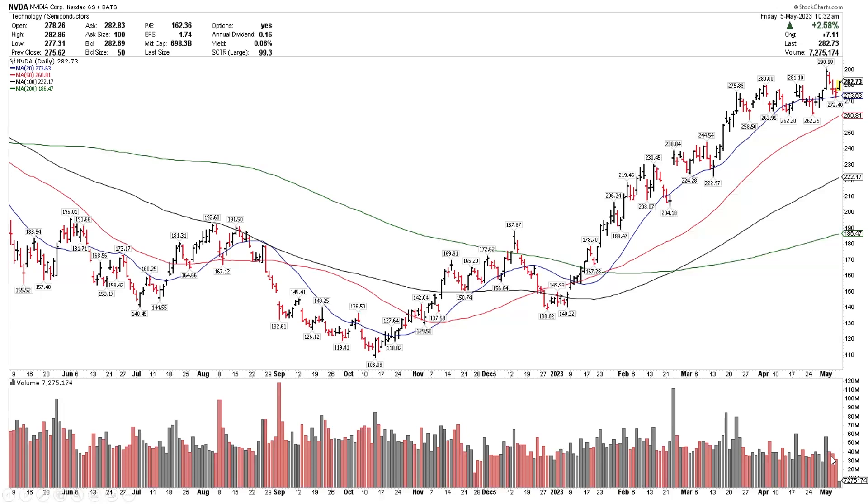Over the last few days it had lower-volume pullback days. AMD missed on their earnings, Qualcomm missed on their earnings, and then yesterday AMD announced a partnership with Microsoft, which put some short-term pressure on NVIDIA. It pulled back on lower volume versus the breakout day, and now today it started to resume its upward trend. If NVIDIA closes today where it's trading right now, that would be a new 52-week weekly closing high — a bullish signal in the near term.